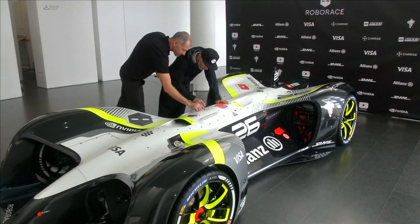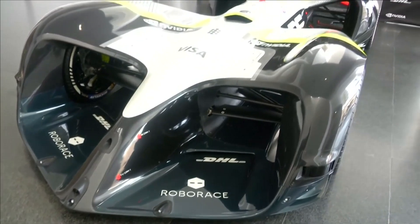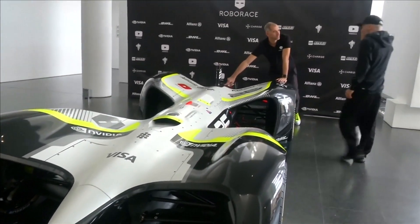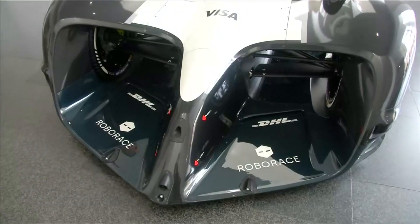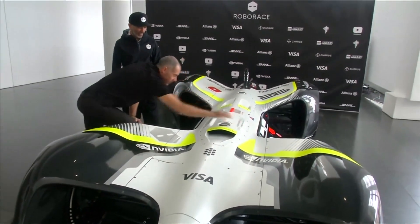They feed data into an open computing platform capable of 24 trillion artificial intelligence operations per second. The electric carbon fiber car is capable of exceeding speeds of 320 kilometers per hour, with its curves contributing to that.